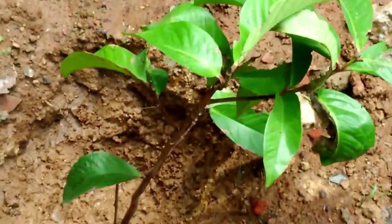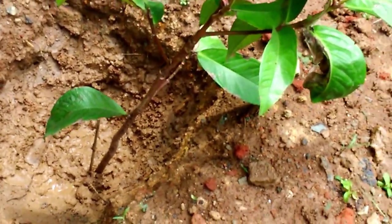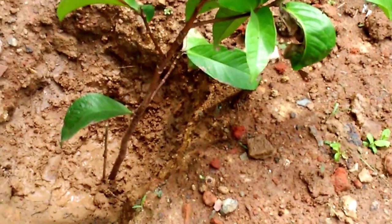This is the new hybrid water apple plant we have put in today, 15th August 2017.